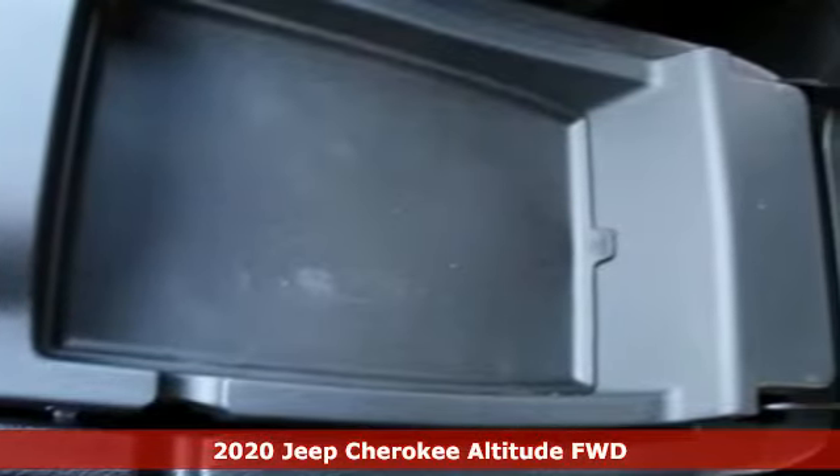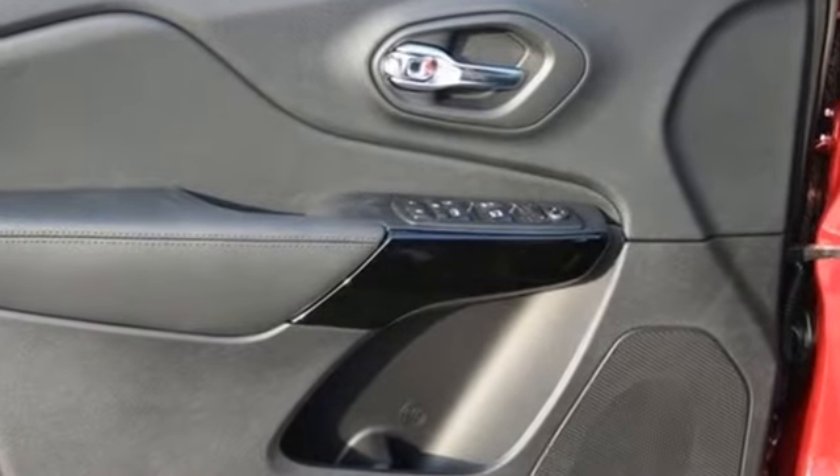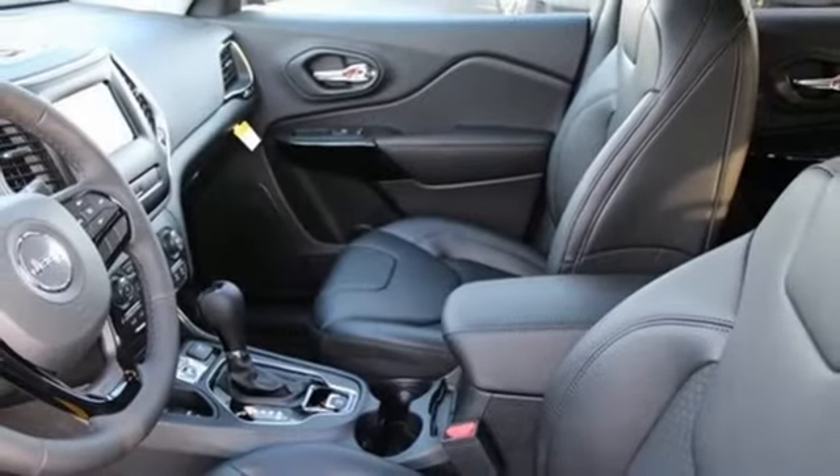Features include automatic transmission, dual zone climate control, streaming audio, configurable instrument gauges, manual tilting steering column, power heated mirrors, and external memory control.